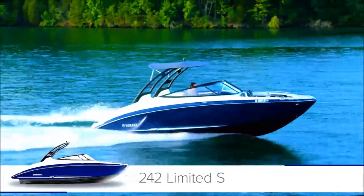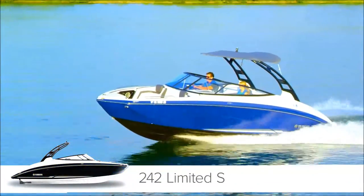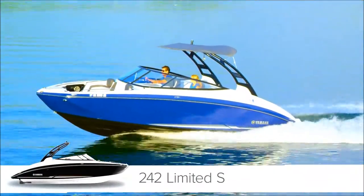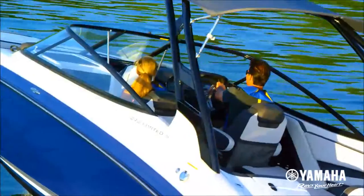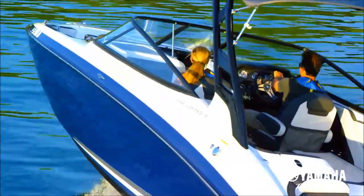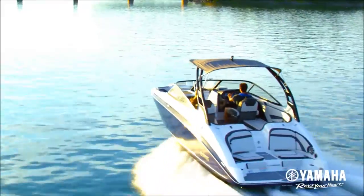Celebrated for its award-winning design, Yamaha's 242 Limited S offers a level of refinement not typically found in 24-foot boats. The thoughtfully designed cabin looks and feels like a high-end luxury sedan. Premium upholstery designs in cool and warm tones create a welcoming interior.